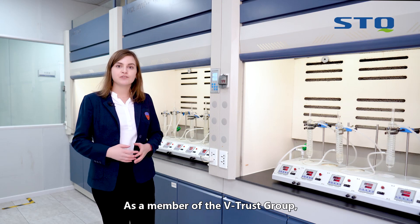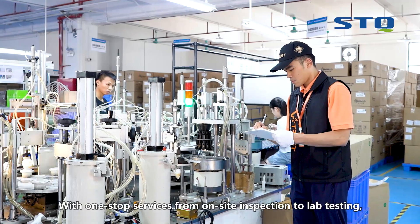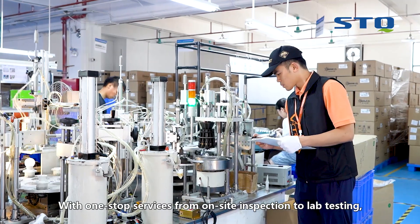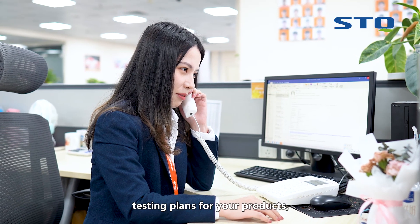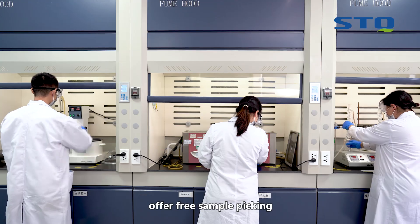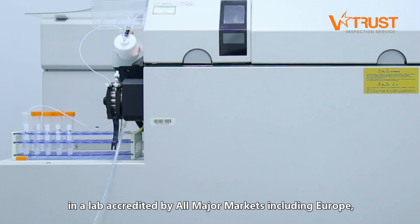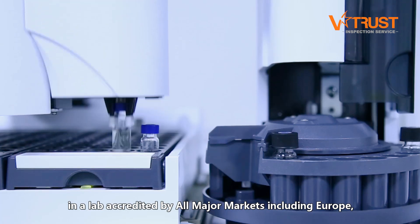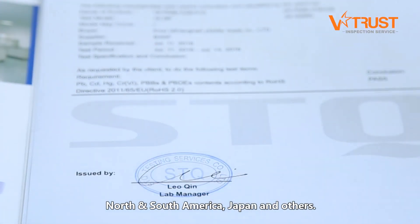As a member of Vitrust Group, STQ helps make lab testing easy. With one-stop services from on-site inspection to lab testing, we're here for you — ready to provide consultations regarding testing plans for your products, offer free sample picking for lab testing from your product inspections, and provide flexible testing arrangements in a lab accredited by all major markets, including Europe, North and South America, Japan, and others.